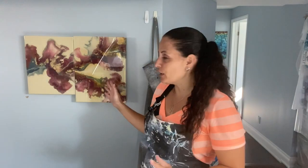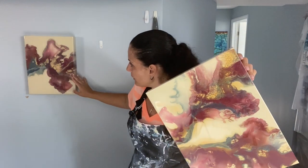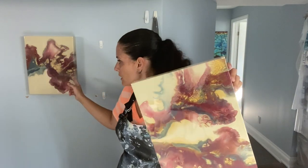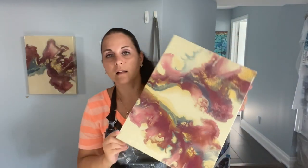Hello everybody, welcome back and thank you for joining me today. Before we get started, I wanted to show you guys one of my pieces that's still available. If you remember, I did an ivory triptych - there is one more available for purchase for anyone who is interested. You can catch that video; I will link it up at the top if you want to watch the making of this video.